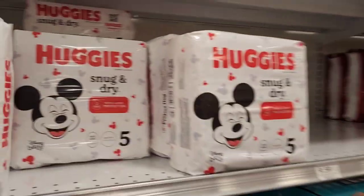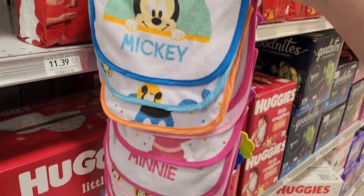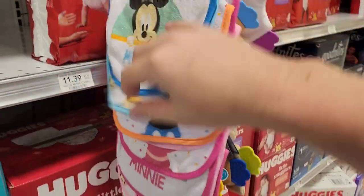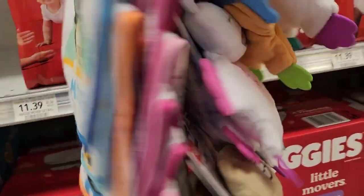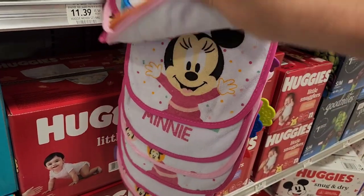The last thing they have are Disney-branded bibs for your kid for $7, and more wipes and diapers. Very nice selection with a bunch of Mickey and Minnie ones.